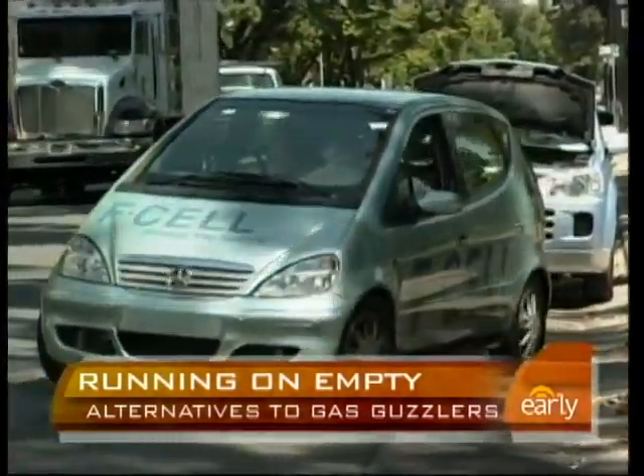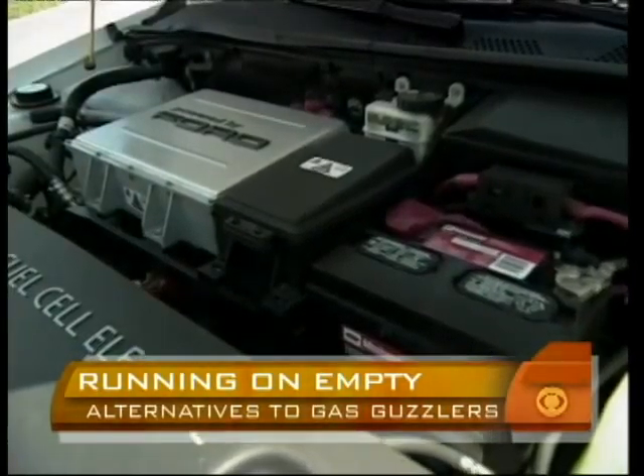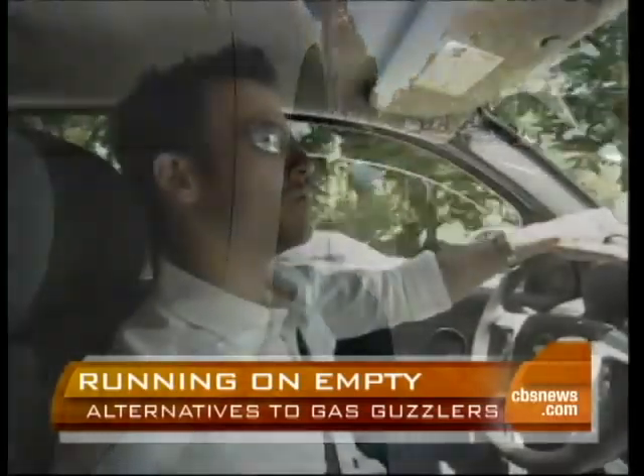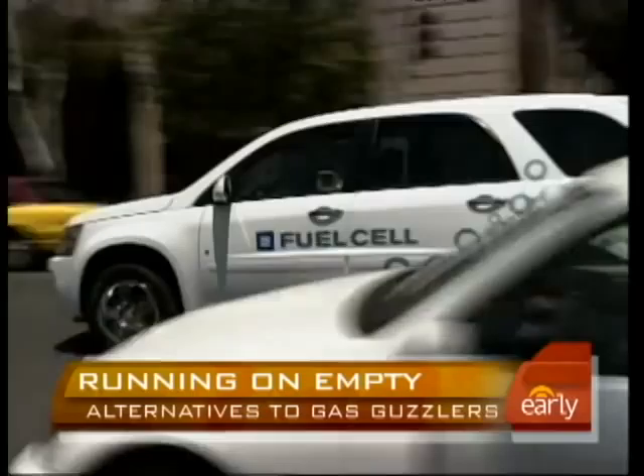At first glance, the cars look like anything you might see on the road. But under the hood, there's a world of difference. There is no engine, there is no exhaust, there is no heat generated. It is a complete electric vehicle powered by a hydrogen fuel cell. This is a true zero-emissions vehicle, which means the only thing coming out of the tailpipe is water vapor.